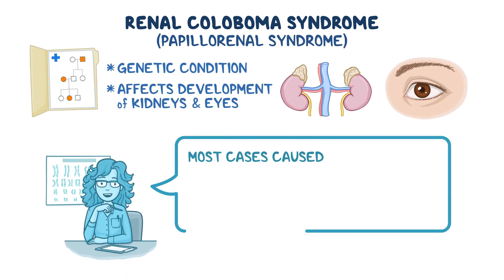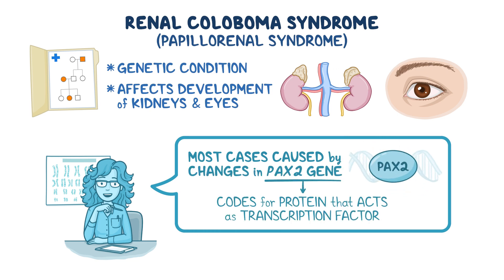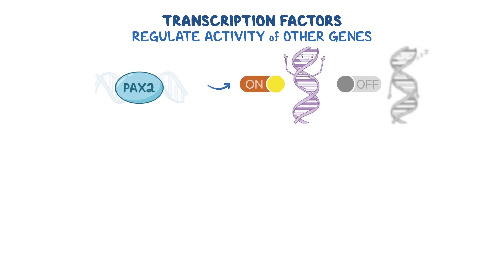Most cases are caused by changes in the PAX2 gene, which codes for a protein that acts as a transcription factor. Transcription factors like PAX2 help regulate the activity of other genes by acting as switches that turn genes on or off, called gene expression, as needed.